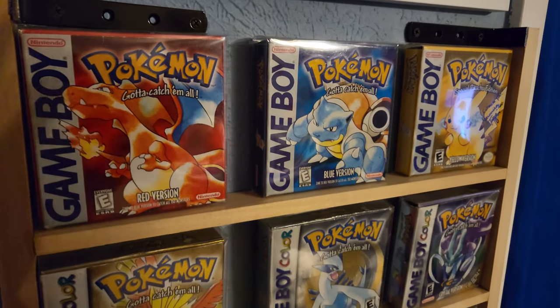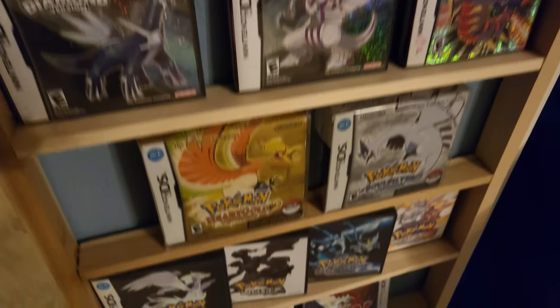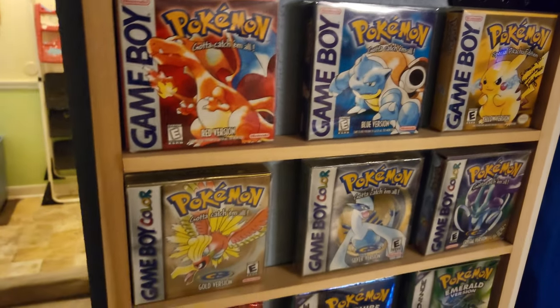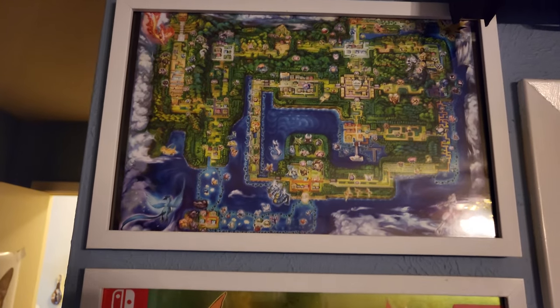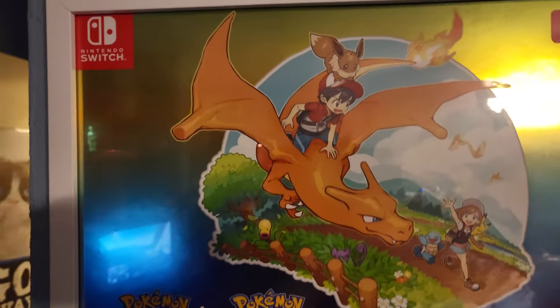Every single game here has the box, the manual, all the inserts, and the game itself — just as if it had just been pulled off the shelf when the game was first released. It goes all the way up through Gen 7. I have all the Switch games in my Switch collection. Above that, we've got this poster for Let's Go Pikachu and Eevee. It is double-sided and I just have two copies of it, but I really love this.